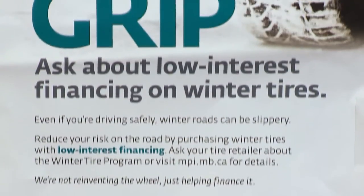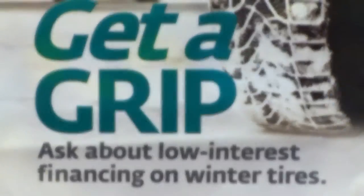The Winter Tire Program provides low-interest financing to eligible Manitobans. For more information, talk to your local retailer or visit mpi.mb.ca.